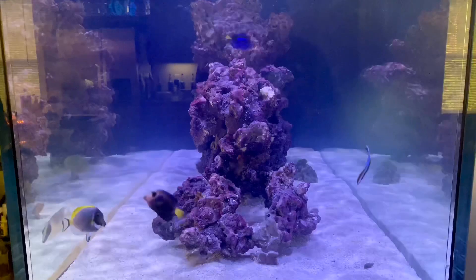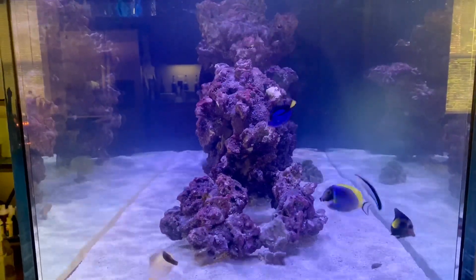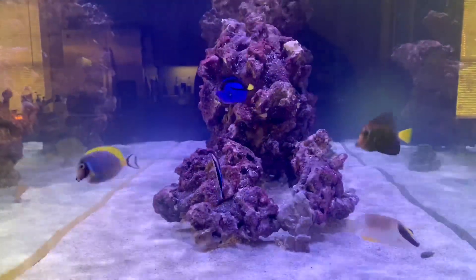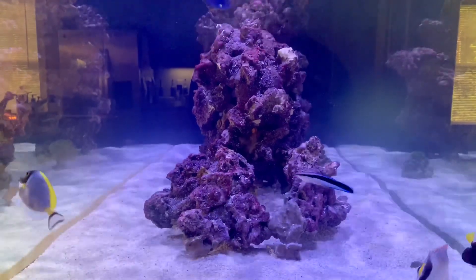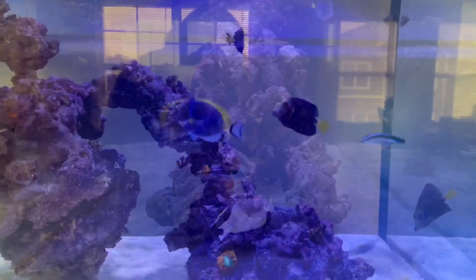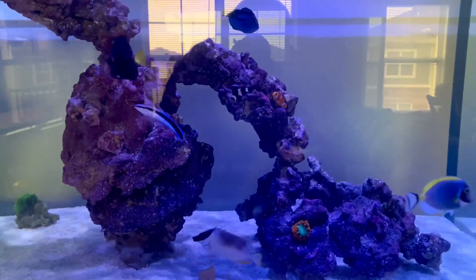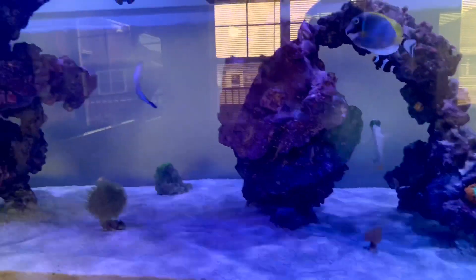If you guys don't know who Scar is, make sure you look at the first video I dropped about the Waterbox stream tank build, where I dive into how he got his nickname. So Scar is the purple tang. I have a couple of B-roll shots of Scar so you can get an idea, but I couldn't get a really close capture of him because every time I got closer to the tank he would dip off somewhere.